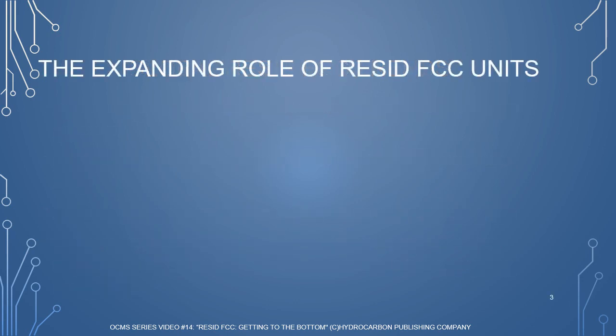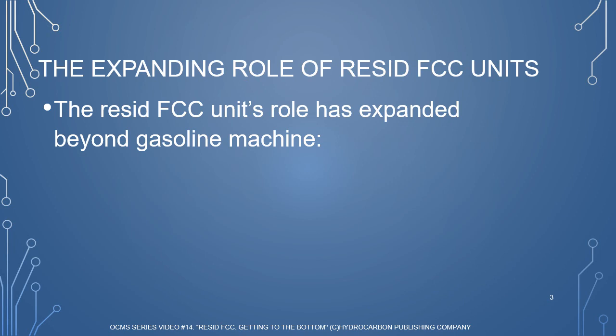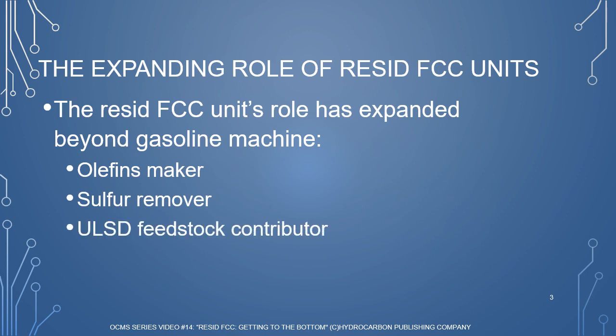In recent years, the Resid FCC unit has seen its role expand beyond a gasoline machine. Instead, refiners have seen value in the Resid FCC unit as an olefins maker, a sulfur remover, an ultra-low sulfur diesel feedstock contributor by maximizing light cycle oil output, a biofuels user, and a residue upgrader.